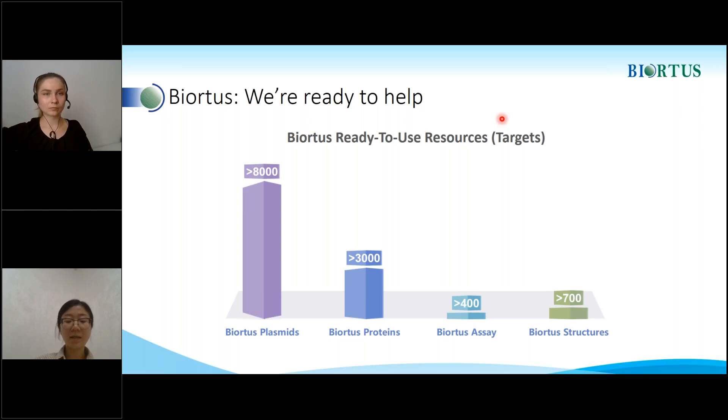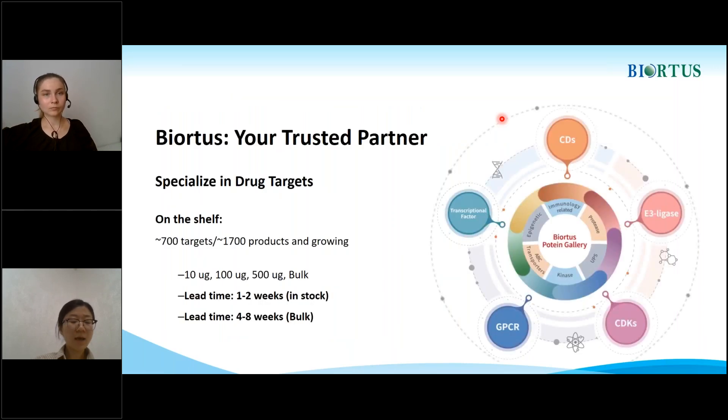In conclusion, Biotis is a trusted partner in the field of protein research. I want to thank you for your attention and interest in Biotis protein products. We are proud of the work we do and the results we achieve for our clients. We look forward to working with you in the future and helping you achieve your research goals. Thank you.